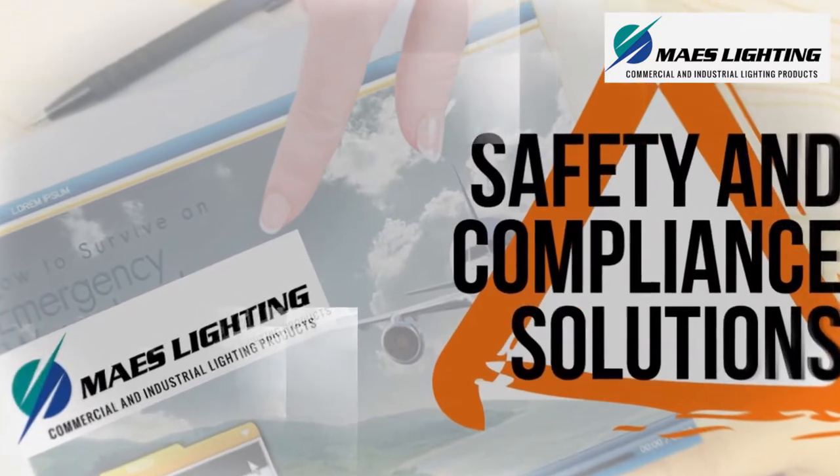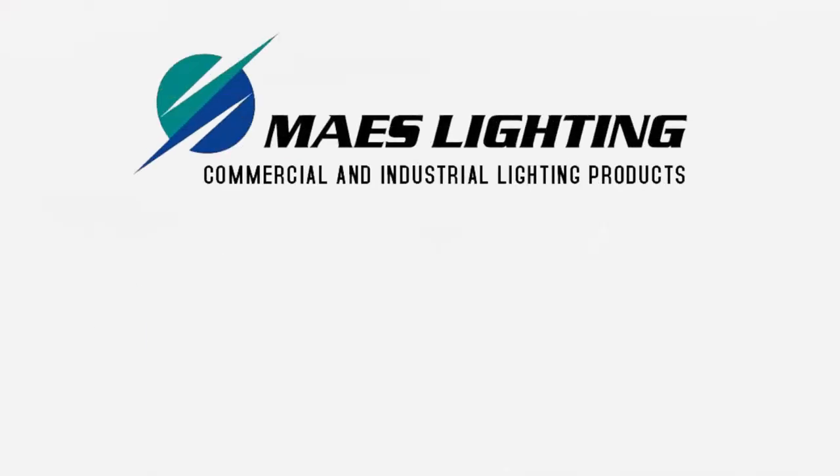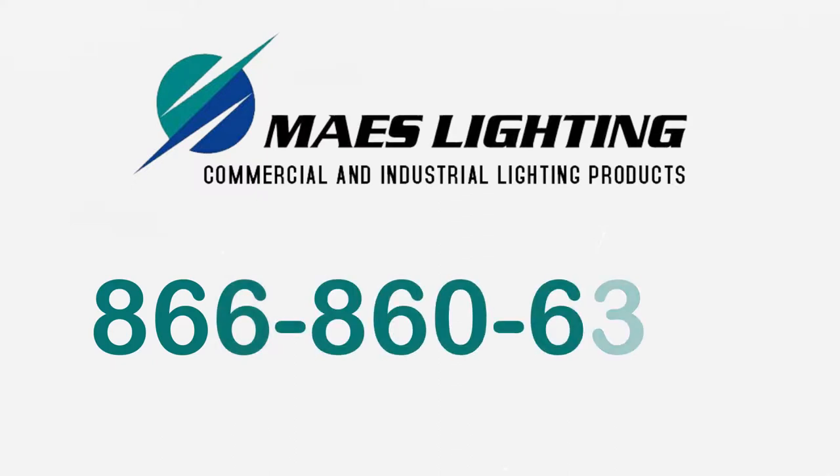Our products meet the standards for safety and compliance. Feel free to contact us at 866-860-6399 for specific needs.